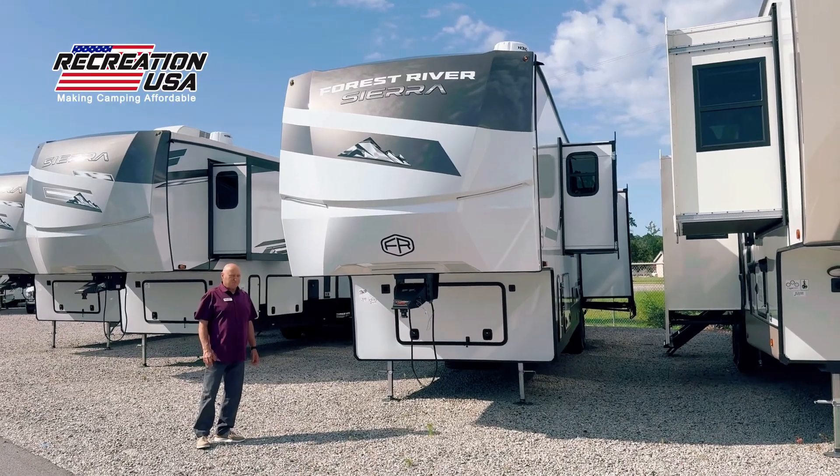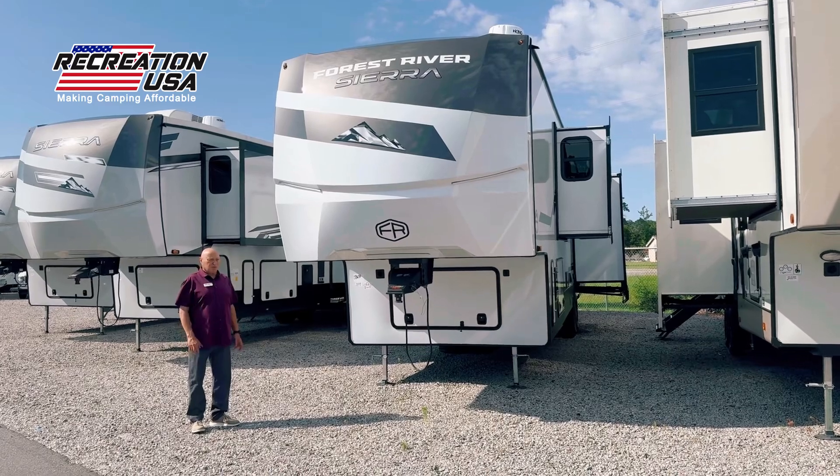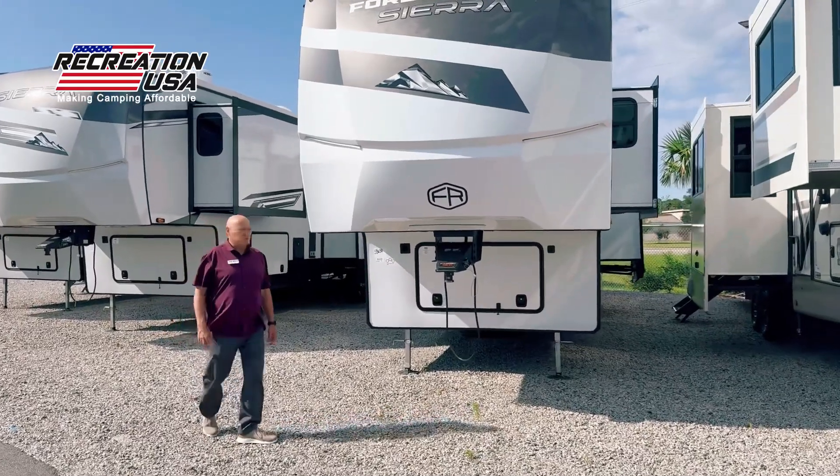Hi, I'm Jack with Forest River Sierra. I'm here at Recreation USA today on Dick Thawne Road, doing a walk-around and product training on Sierras. Come on over and see us. I'll point out a couple quick things on the Sierra.